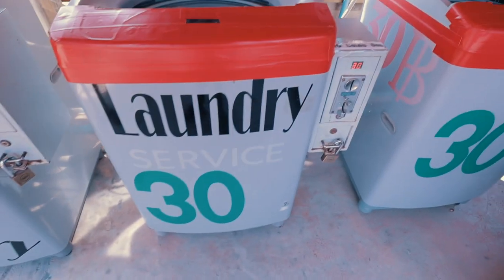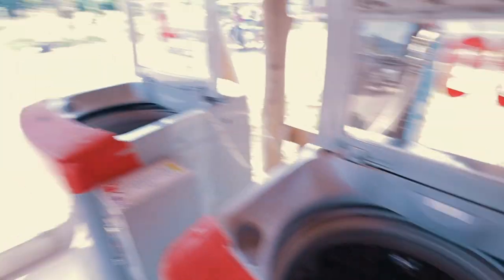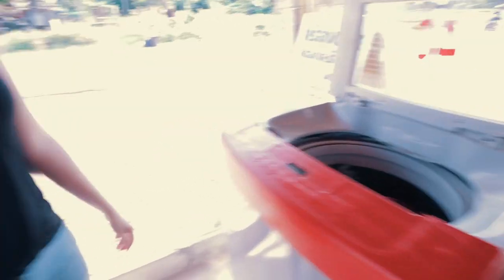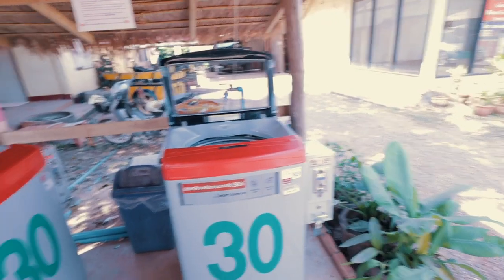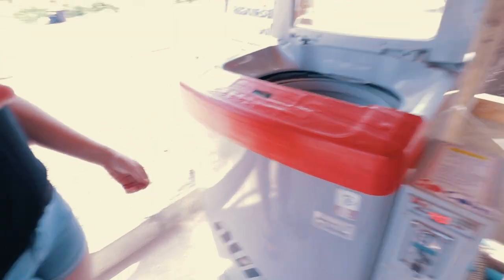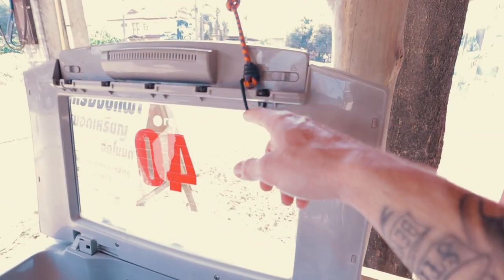We found these machines — the smaller ones are 30 baht and take 10 baht coins. Then there's a bigger one here that we're going to use. We only have enough coins and there's no coin machine — we're just in a little hut — so we're gonna use all 40 baht and throw them in and do our thing.